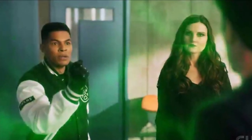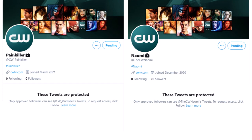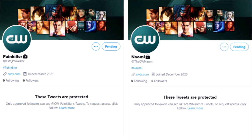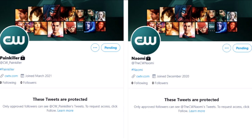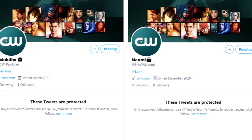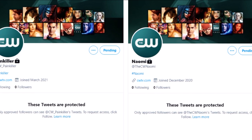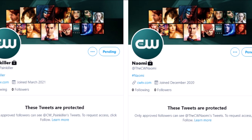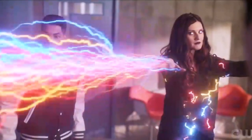The CW has been making a few new Twitter accounts — one is @CW_Painkiller and one is @TheCW_Naomi. The CW always creates accounts early on even if the shows haven't been picked up for a full season — they do it as a precaution. They even did it for a spin-off that ended up getting cancelled. So as of right now we don't know if Painkiller and Naomi are going to go past the pilot, although Naomi is currently filming their pilot and I'm super excited for it.